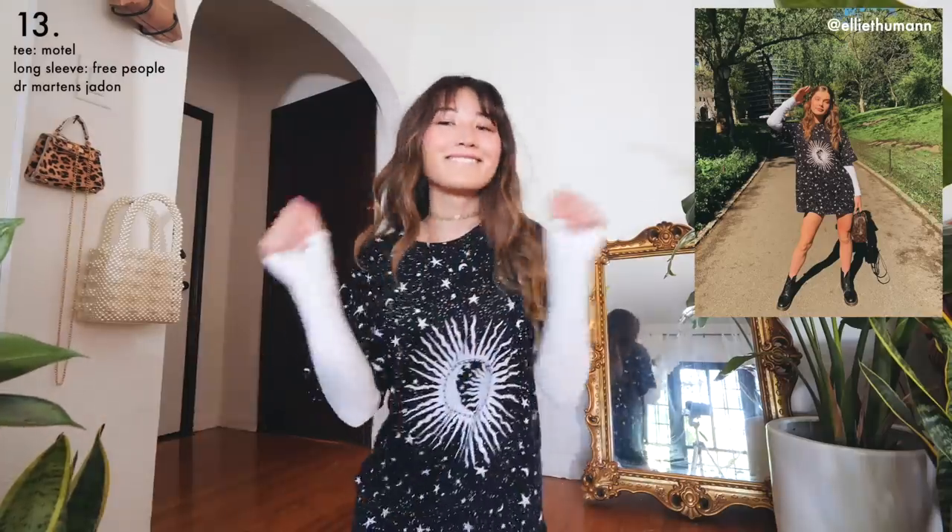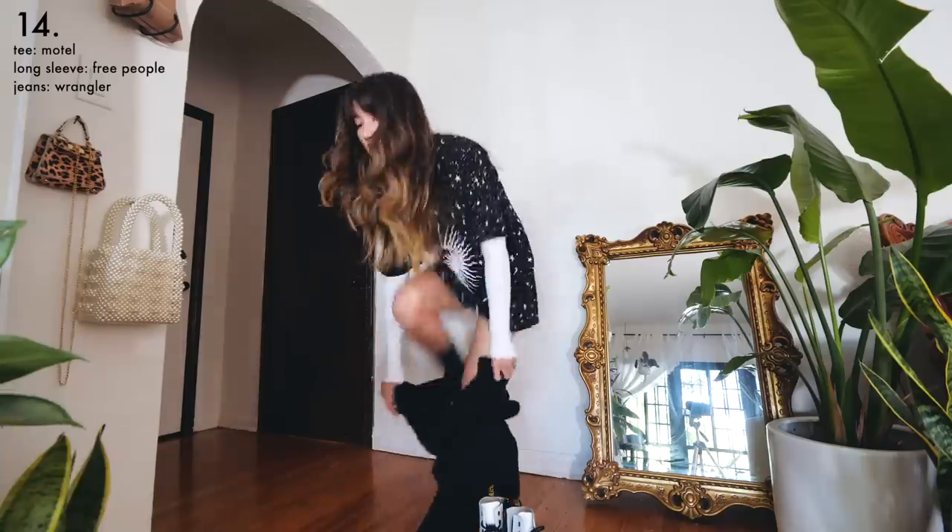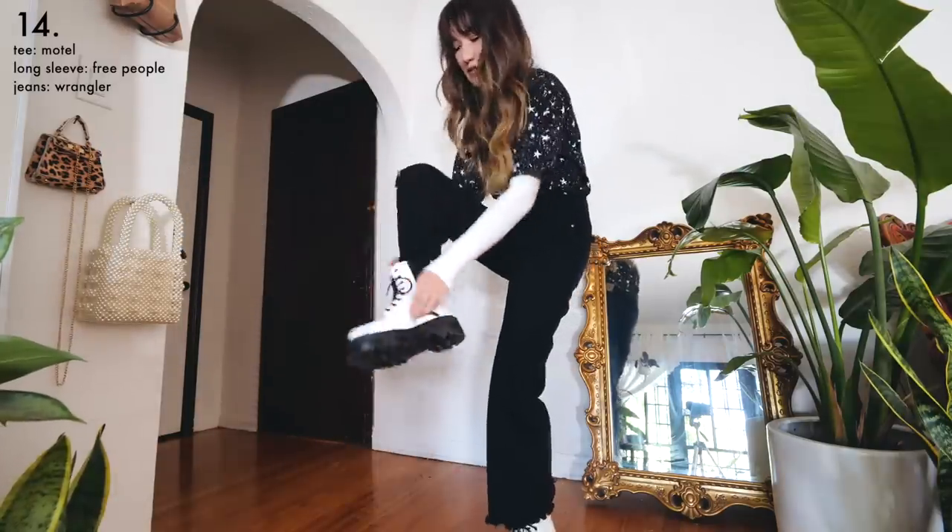Definitely Ellie wore it better, but I tried. If you're not a fan of the pantsless look, this outfit also works with some black jeans layered on top. I like how it's quite a statement even though all the pieces individually are pretty basic.